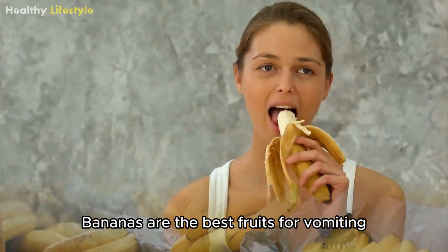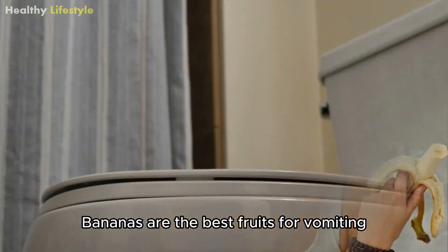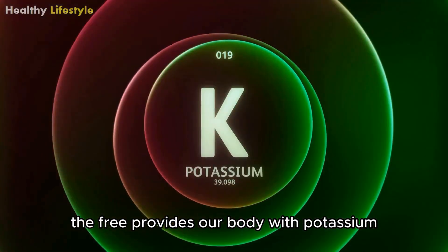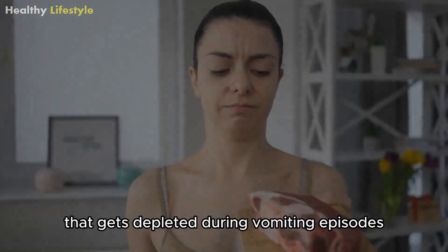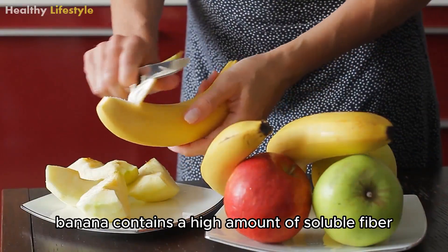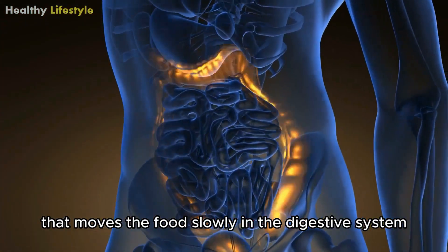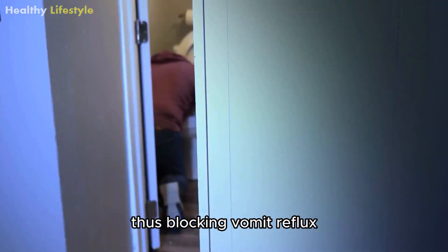Banana. Bananas are the best fruits for vomiting as it controls nausea in individuals. The fruit provides our body with potassium that gets depleted during vomiting episodes. Besides that, banana contains a high amount of soluble fiber that moves the food slowly in the digestive system, thus blocking vomit reflux.